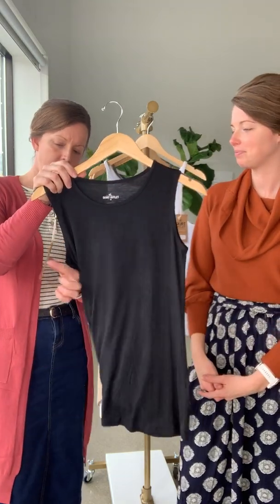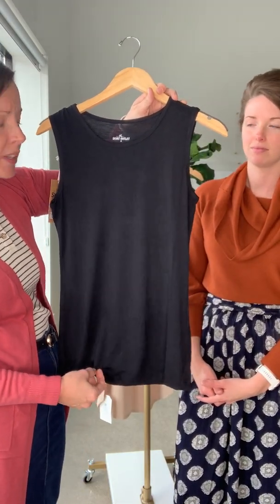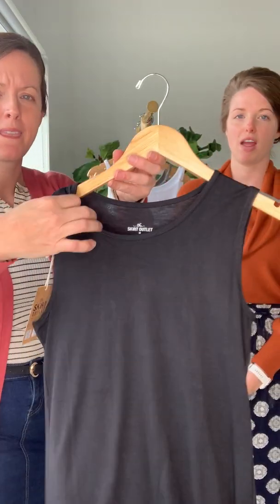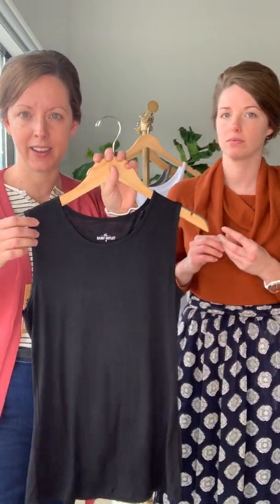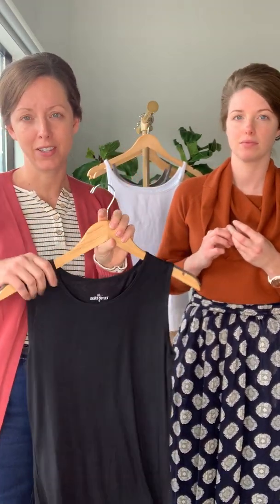This is our lightweight tank — it's so soft and really lightweight. It has a thicker strap, more of a muscle-tank style. This comes in white, black, and navy. We also have a modest layering tank that is thicker but the same type of cut, which is another layering essential.